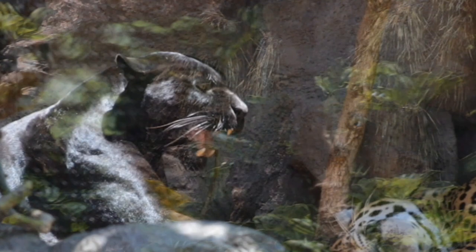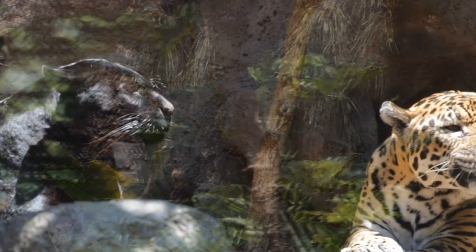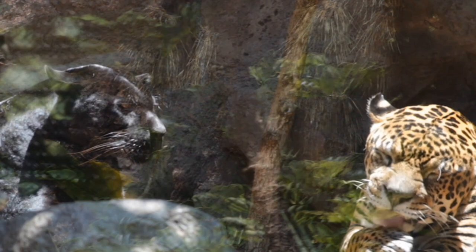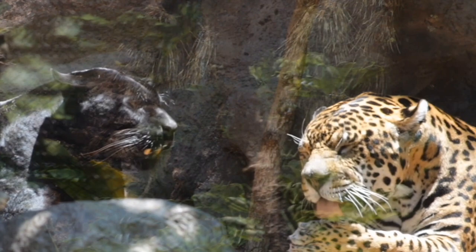Jaguars will also eat almost anything — they are the most opportunistic hunters. They can prey on almost anything they come across. Their menu items would consist of capybaras, deer, tortoises, iguanas, armadillos, fish, birds, and new world monkeys. They are the apex predators of South America and they can hunt both in the day and the night time. When hunting at night, they can travel up to 10 miles just looking for prey.